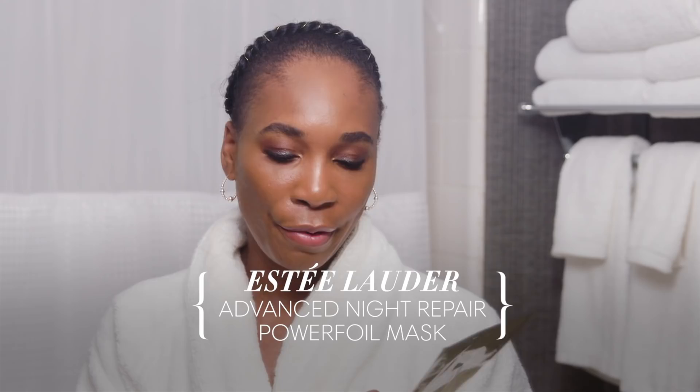This is the Estee Lauder Advanced Night Repair — and it's a mask. You can do this like once a week, or whenever you want: take a bath, watch your favorite reality show — mine is 90 Day Fiancé — and unwind. These are like bonus products to give your skin bonus love. When you put it on, you feel like you're doing something amazing. Maybe part of it is psychological, but when you take it off, your skin is glowing, moisturized, and looks beautiful. It clearly does what it says it's going to do.